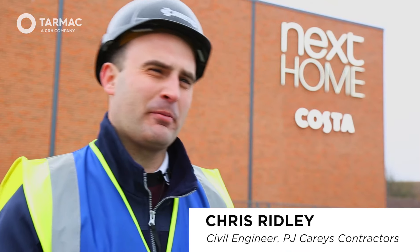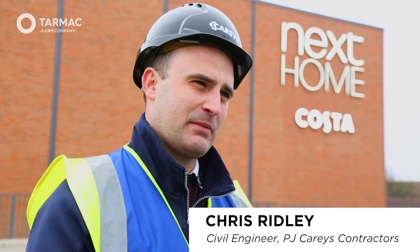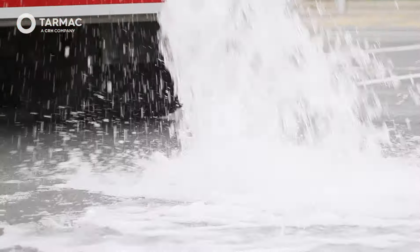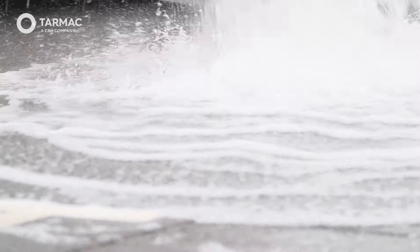My experience using permeable paving today is basically I've done a lot of residential block paving permeable systems. This is the first time I've used a Top Mix permeable paving, so quite a bit of experience using permeable materials before.